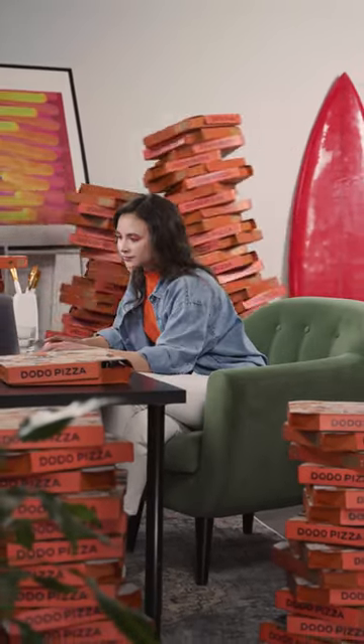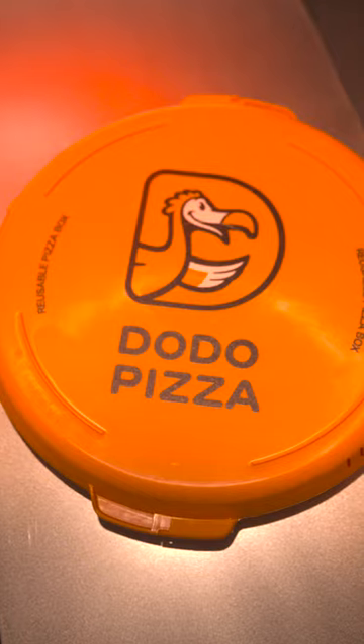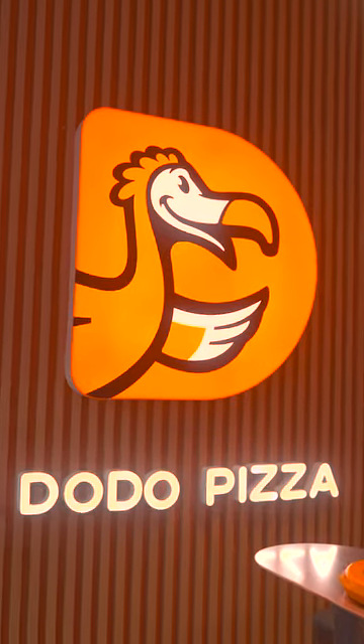Delivery waste can be too much — really too much. That's why Dodo Pizza is introducing the first reusable pizza case in the Middle East.